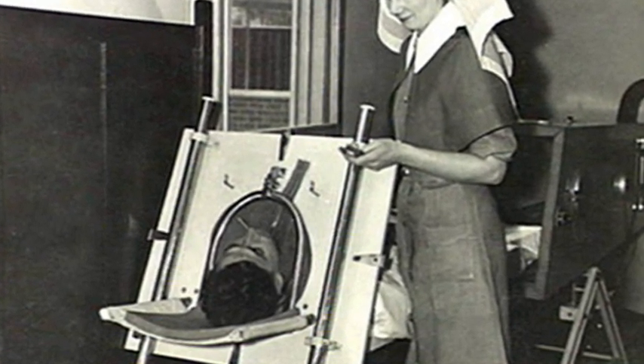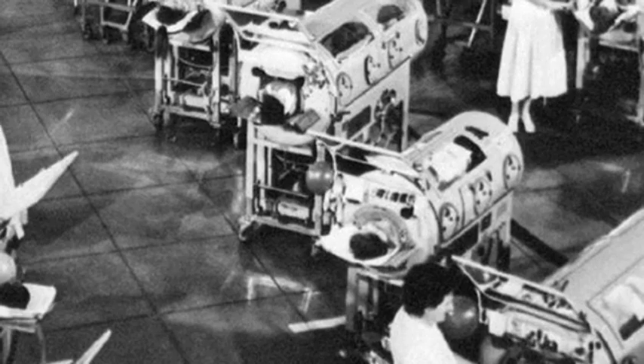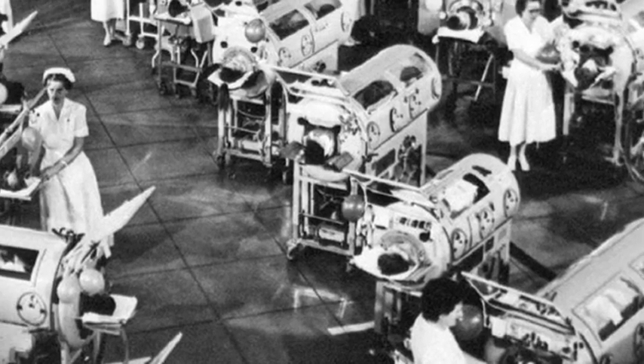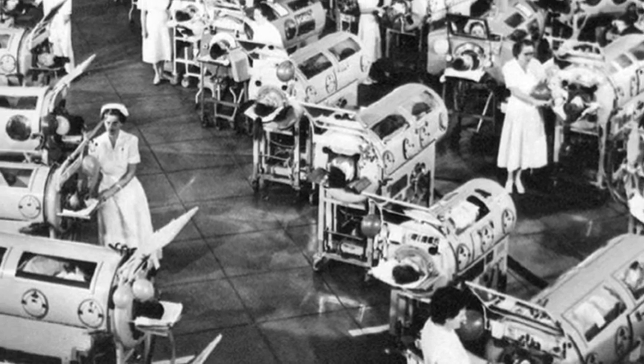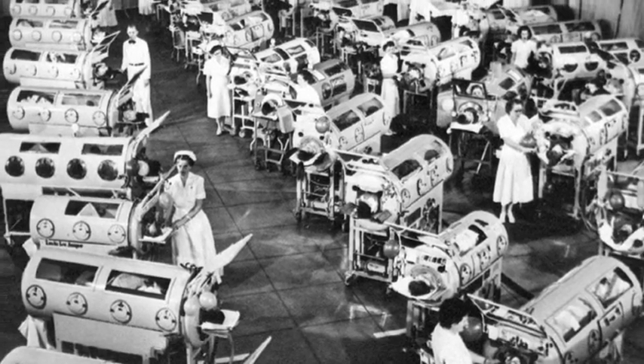The iron lung went into commercial production before the end of the year. Drinker's design was improved by John Emerson in 1931, and it was his cheaper and lighter version that began to fill hospital wards during the polio epidemics of the 1930s and 40s.